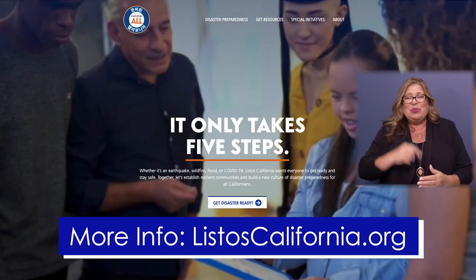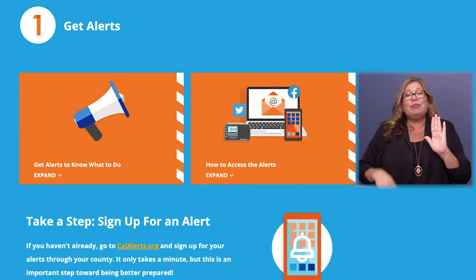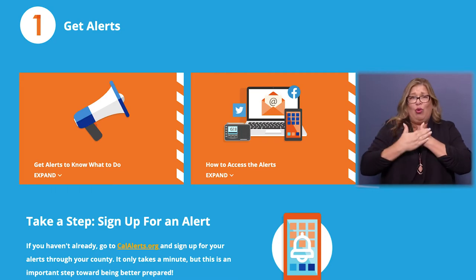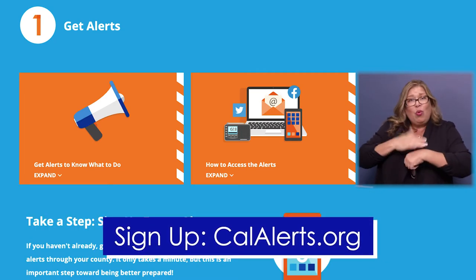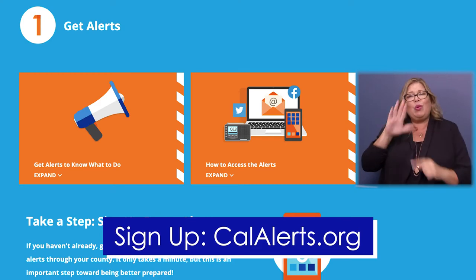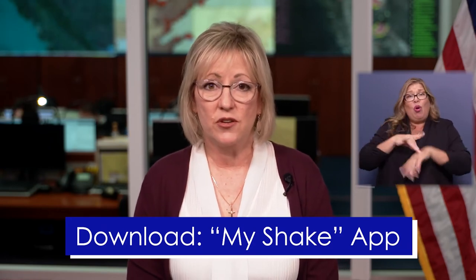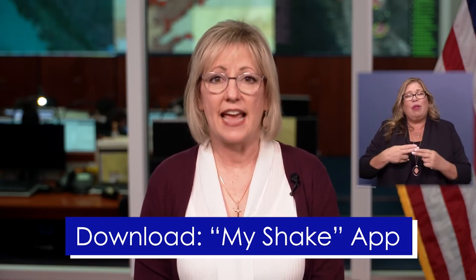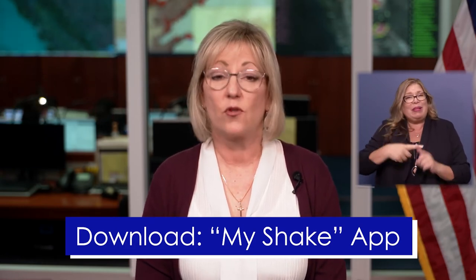It's five easy steps to get prepared. Number one, sign up for alerts. You need to get your county's emergency alerts signed up for at calalerts.org. You should also download Earthquake Early Warning — you can do that by downloading the My Shake app from Google Play or the Apple Store for free.